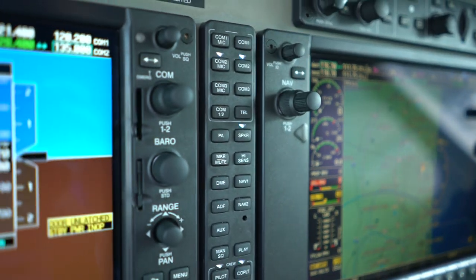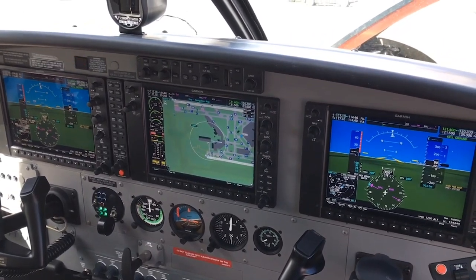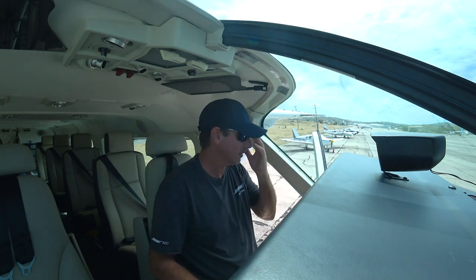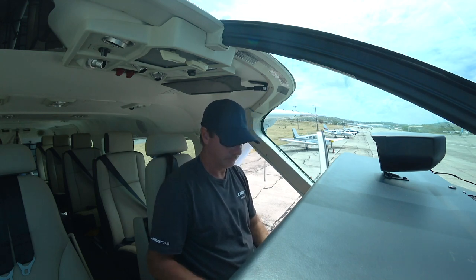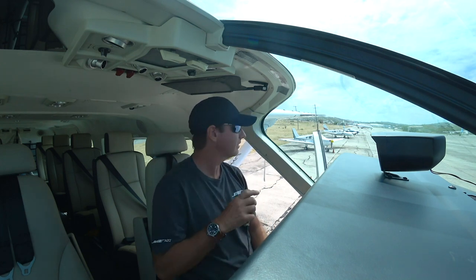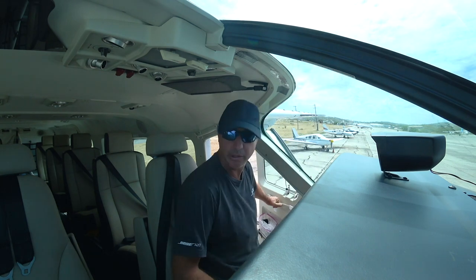Third ground, good afternoon, caravan. Request engine start and reposition on Echo. Go ahead for reposition — you're at Echo? Affirm, on Echo and reposition to remain on Echo. Cleared to start. Clear for engine start. Alright, flood compartments are good. Clear on the left.